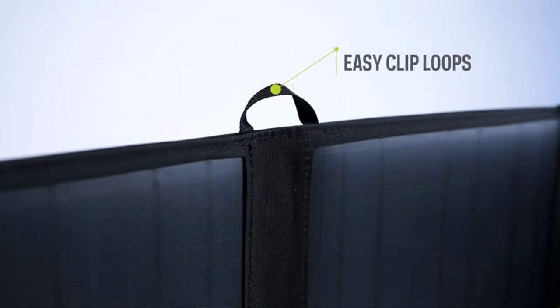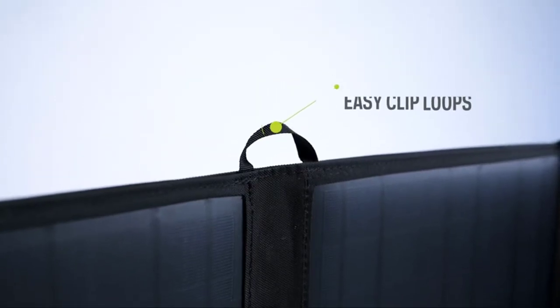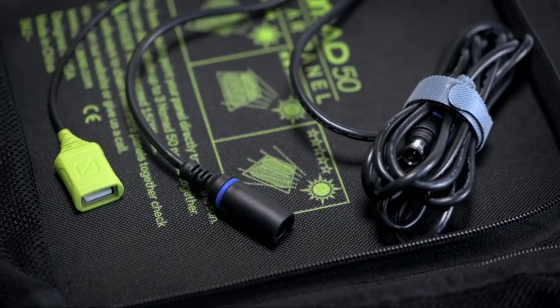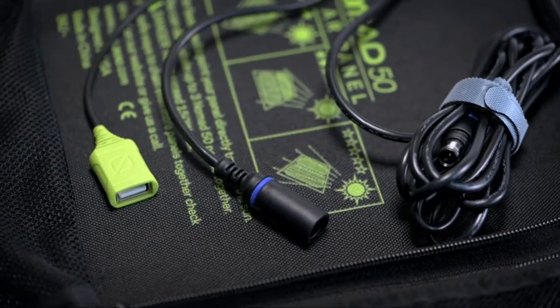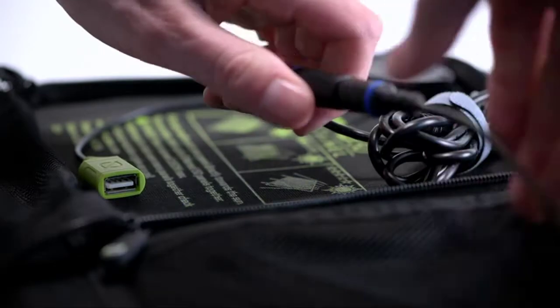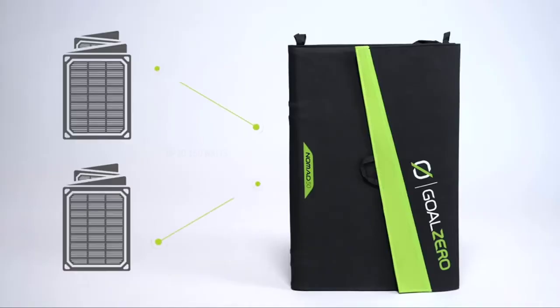A built-in charging cable allows you to charge portable electronics as you travel. The Nomad 50 is perfect for camping, hiking, backpacking, and other outdoor adventures on the move. It is a rugged and lightweight solar panel that folds down to a compact 18 x 22 x 3 inches and weighs only 2 pounds. The Nomad has two flexible solar panels with a durable polyester canvas material that's resistant to weather.